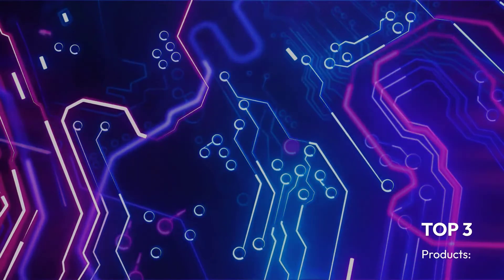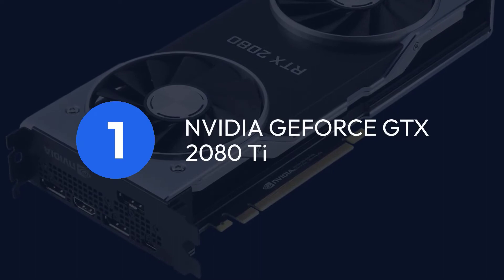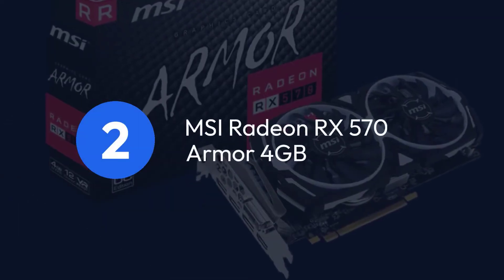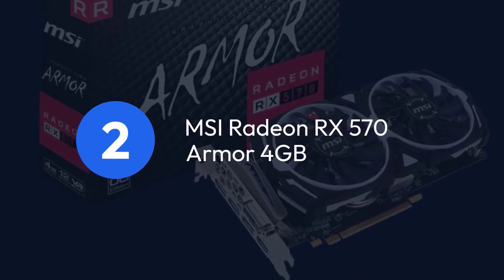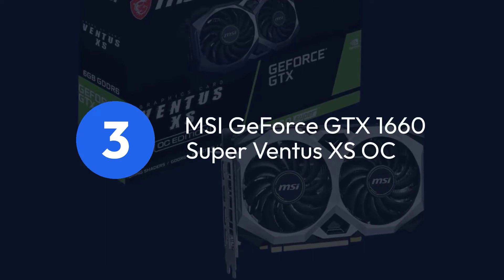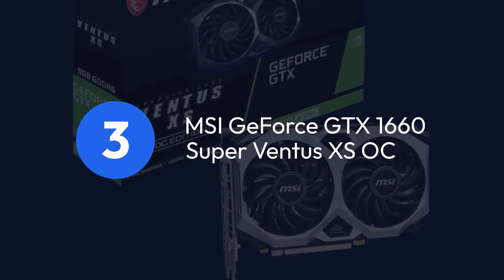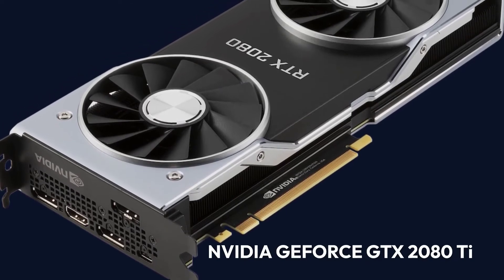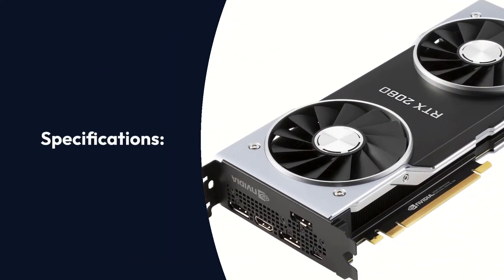Top 3 Products: 1. NVIDIA GeForce RTX 2080 Ti, 2. MSI Radeon RX 570 Armor 4GB, 3. MSI GeForce GTX 1660 Super Ventus XS OC.